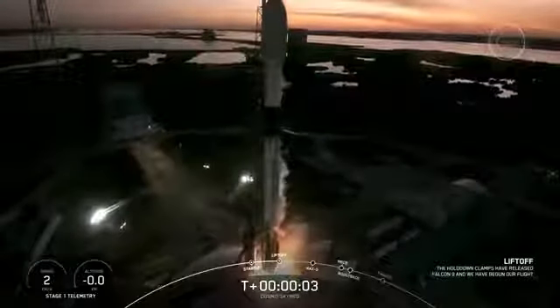Ignition and liftoff. In Boca del Lisboa. Go Falcon, go Cosmo.